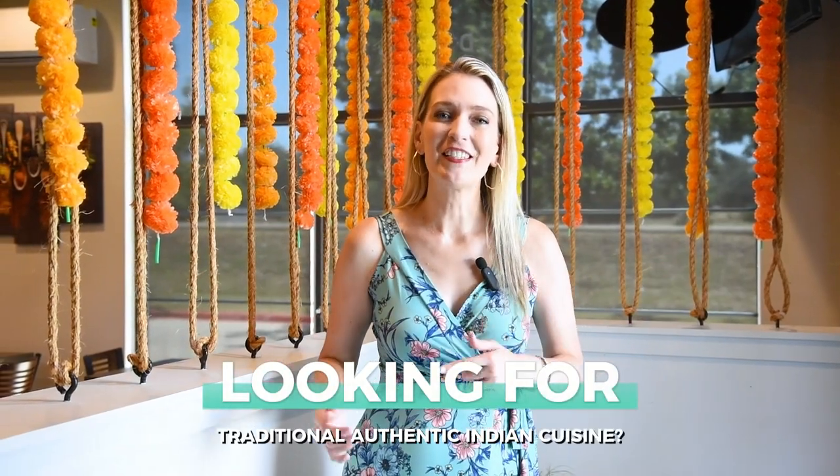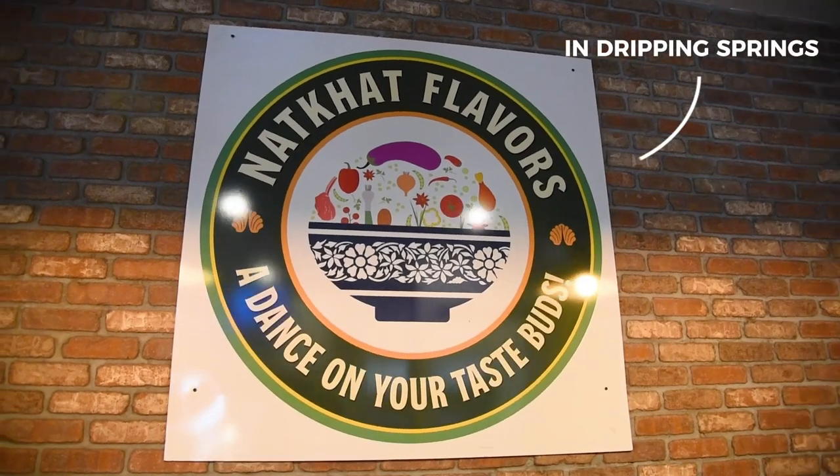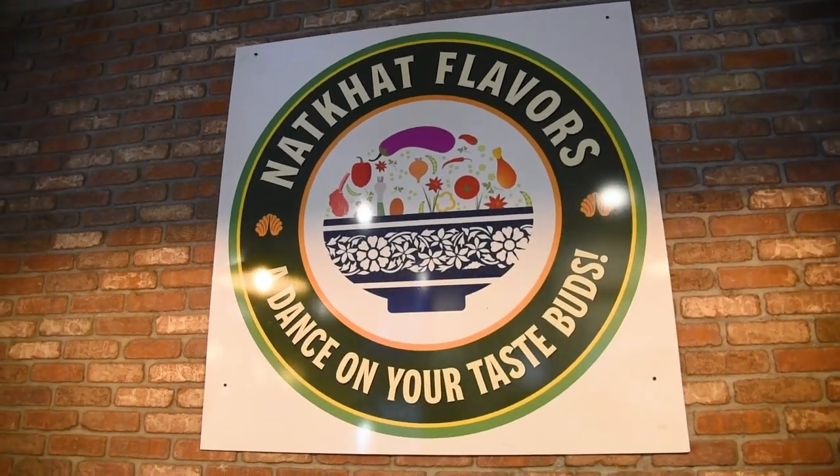If you're looking for traditional, authentic Indian cuisine, you have to check out Nat Cat Flavors in Dripping Springs. Our good friends, the Joseph family, just opened this restaurant, and it is fantastic.